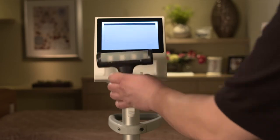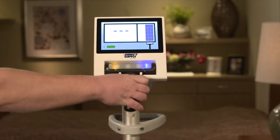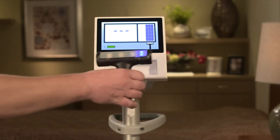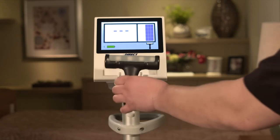While most bladder scanner probes are prone to breaking, the Attendant Prodigy Bladder Scanner's rugged construction protects internal components from shock and vibration. Each Prodigy Bladder Scanner comes standard with a limited 18-month warranty.